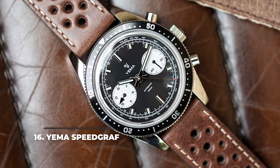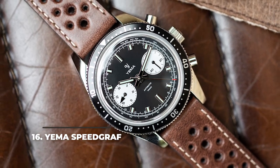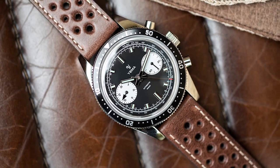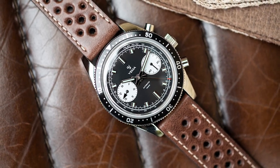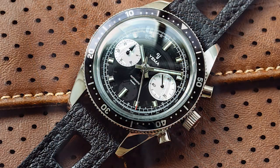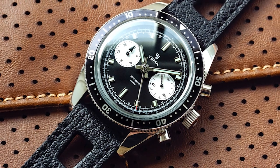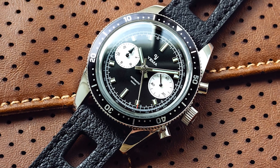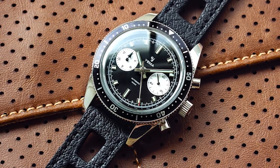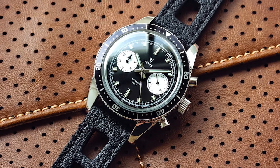16. YEMA Speed Graph. Powered by a rare Seiko NE86 automatic movement and having an elegant dial design with a sporty attitude, the YEMA Speed Graph is a racing watch worth taking into consideration. It looks retro and comes with all the little details that give it the racing feel, without being too much. The case is only 39mm and should be pleasant and comfortable to wear on smaller wrists.